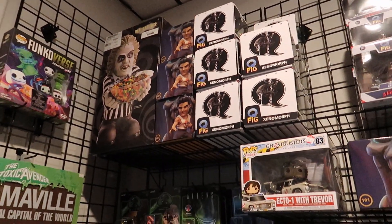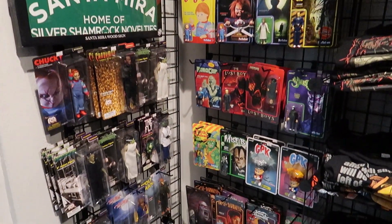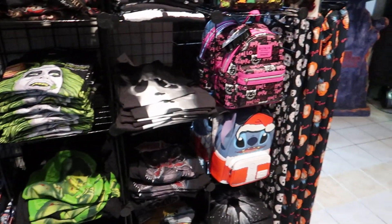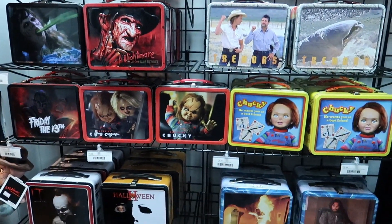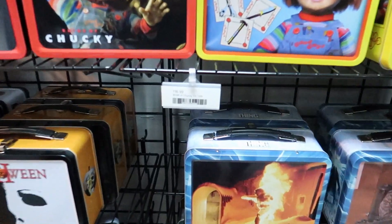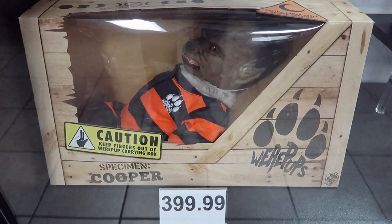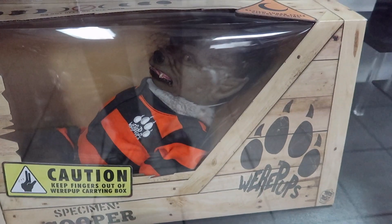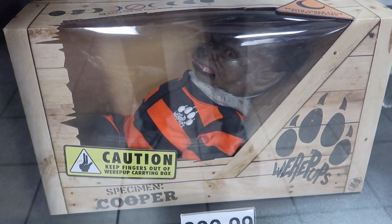They've got candy dish holders with Beetlejuice, some signage, figures — whatever you're into collecting, they make sure to have you covered. Very nice lunchboxes too — man, look at these prices, I really can't beat those. And the werepubs — I've seen these online but this is my first time catching one in real life. This thing is so creepy and cool looking. I think I want one.